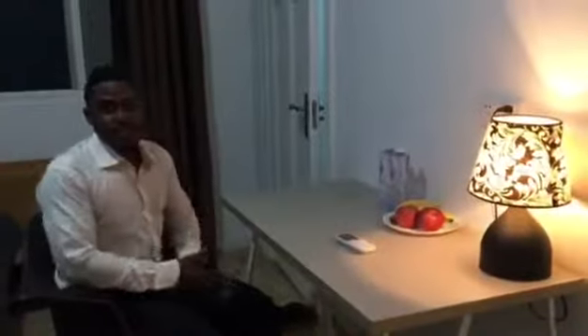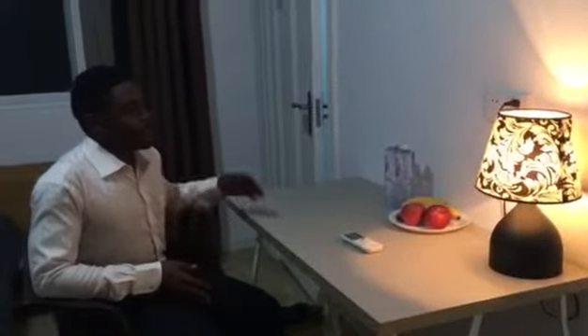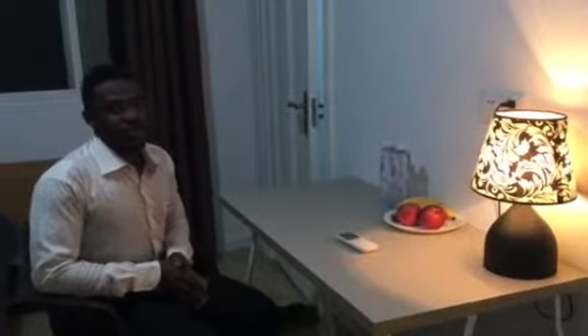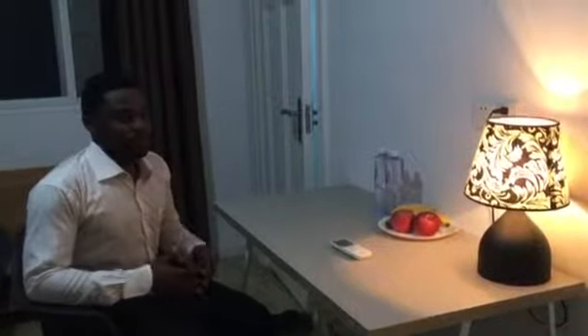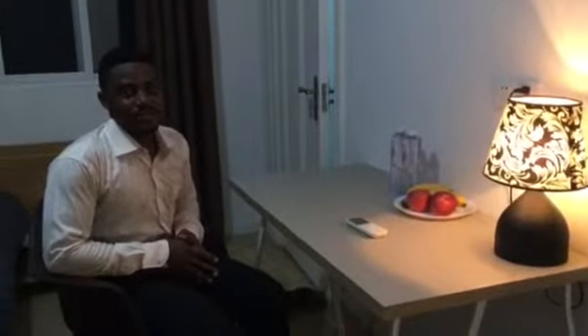Thank you everyone for coming with me on the tour of my house. I'm really happy. Come for the best service — you'll have the best rooming experience here.